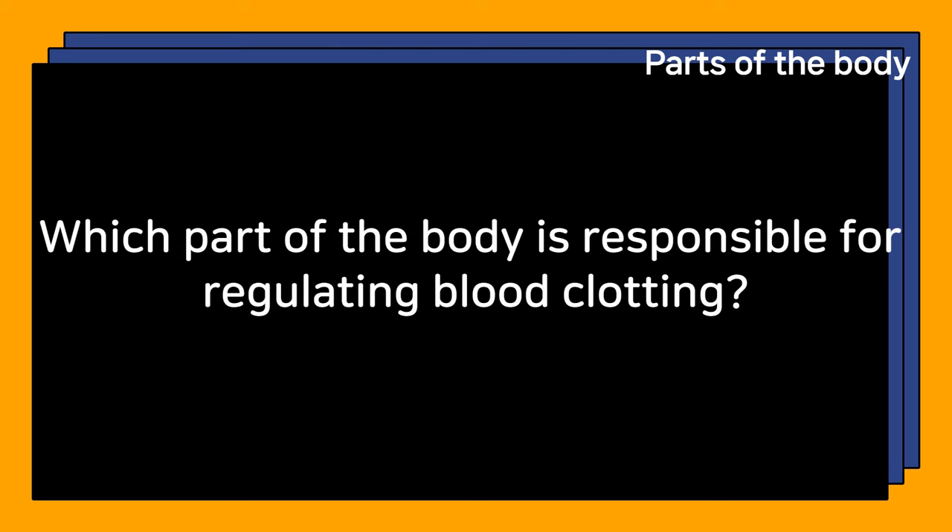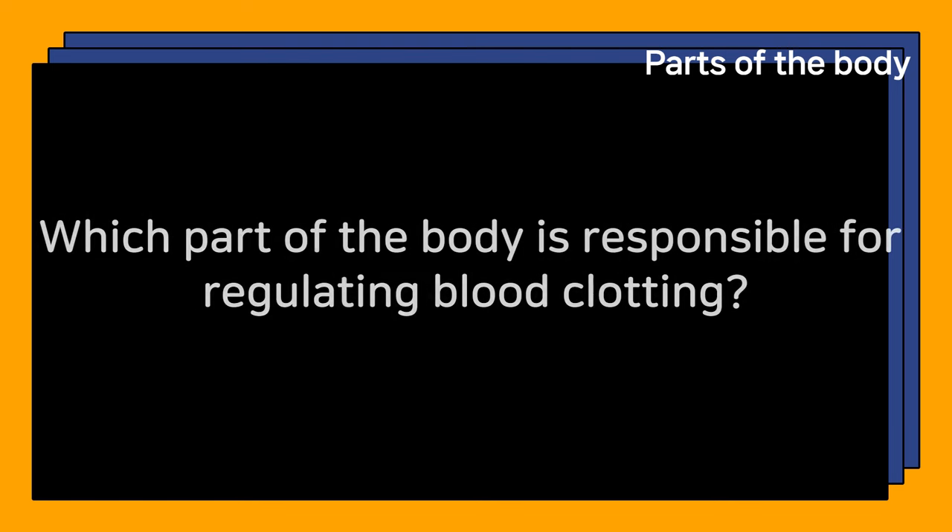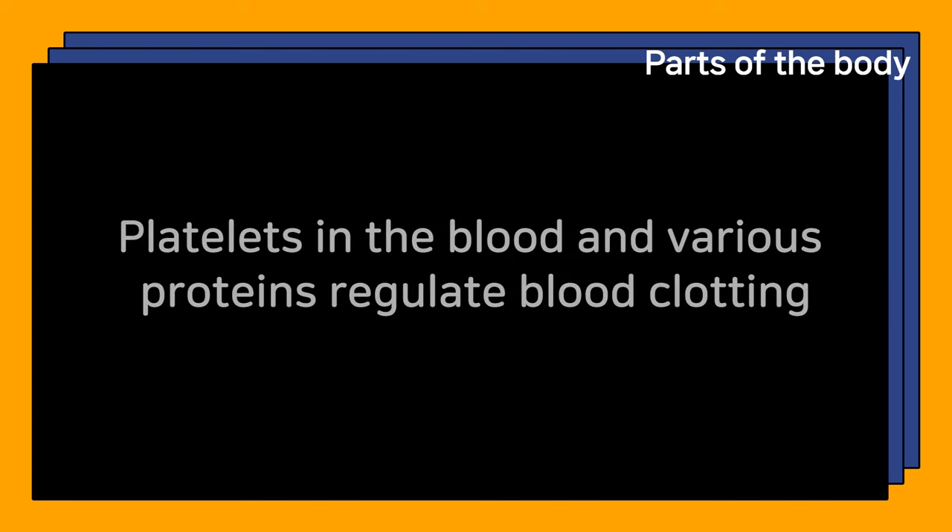Which part of the body is responsible for regulating blood clotting? Platelets in the blood and various proteins regulate blood clotting.